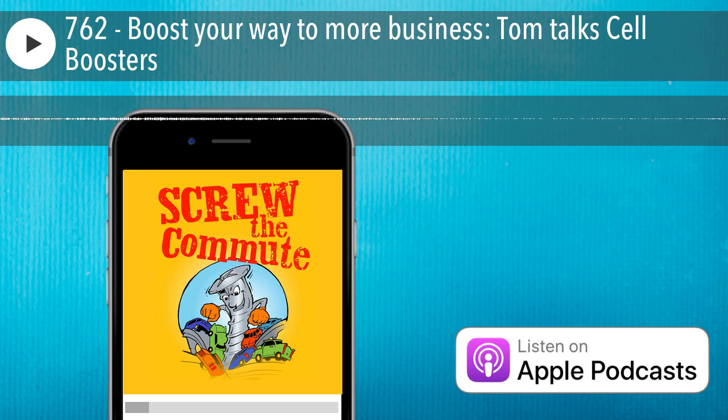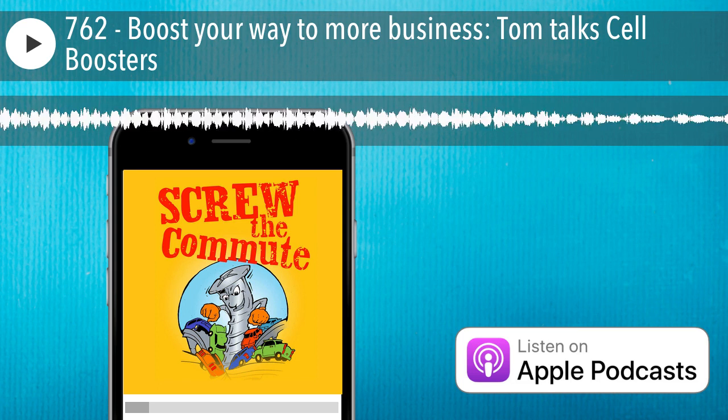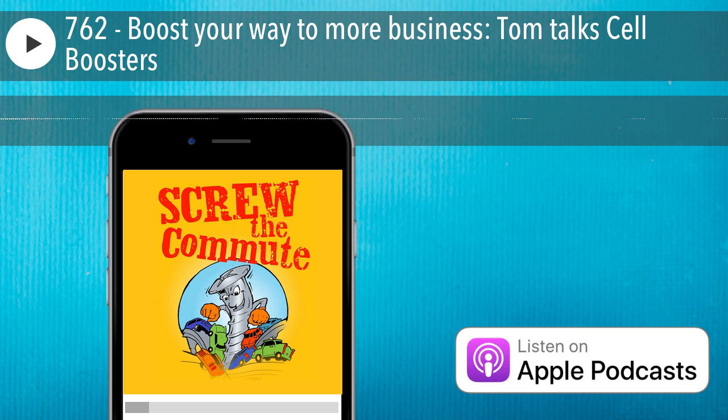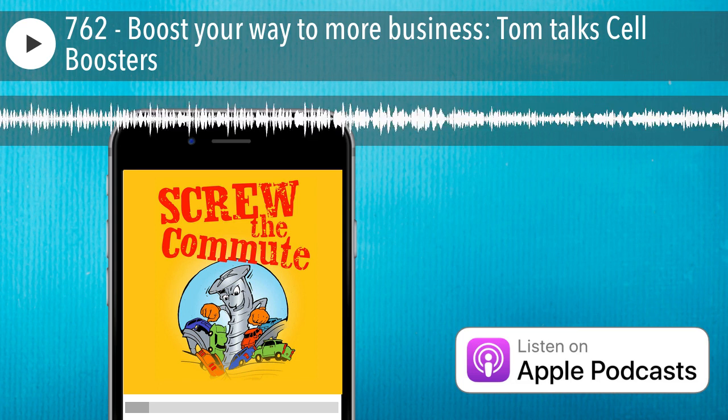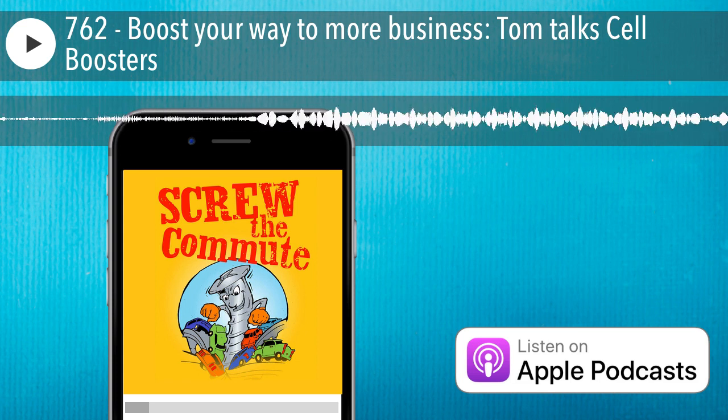A cell booster is basically an amplifier for your cell phone that makes it easier to get to the cell towers and to better overcome any obstacles that are in the way. It's a little amplifier.